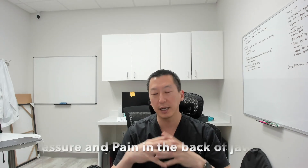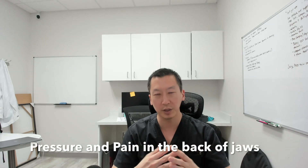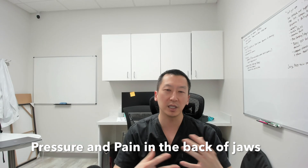So here are some of the symptoms. Number one: pressure and pain coming from the back of your jaws. A lot of times we get patients that come in and they're saying they've just been having a lot of issues in that area. They knew that they were supposed to get their wisdom teeth out earlier, but they're just getting that pressure and pain — sometimes it can go away and then sometimes it comes back.